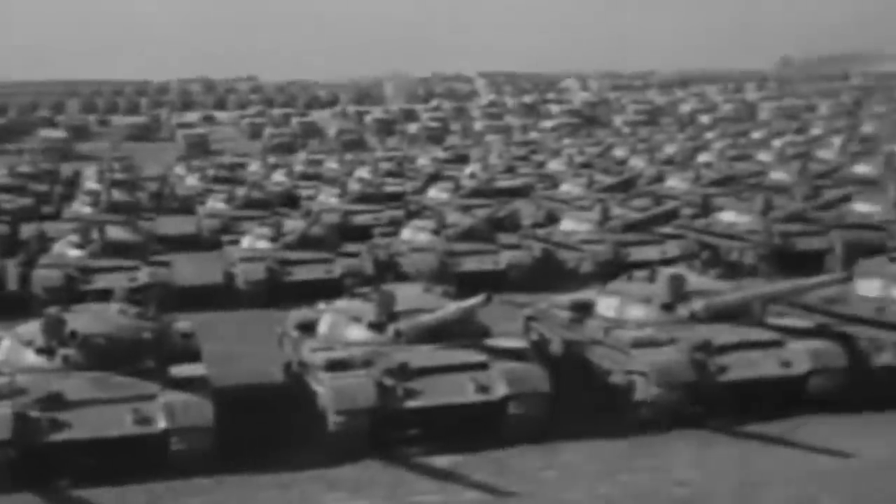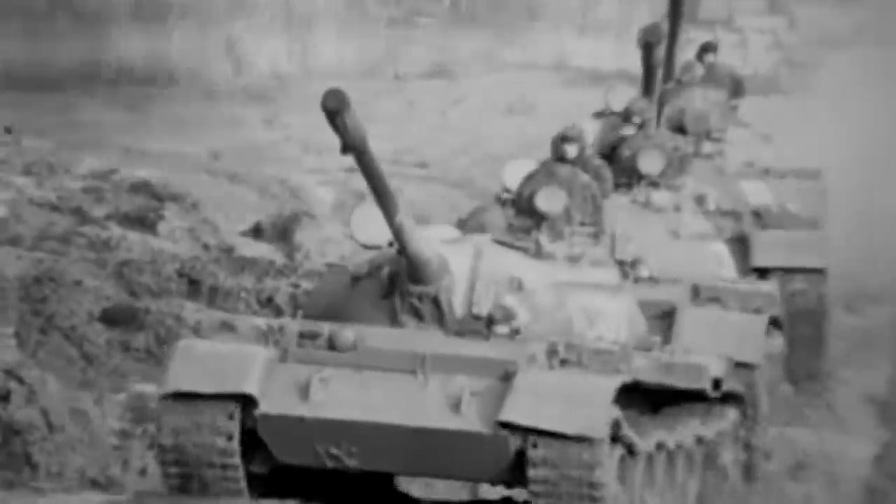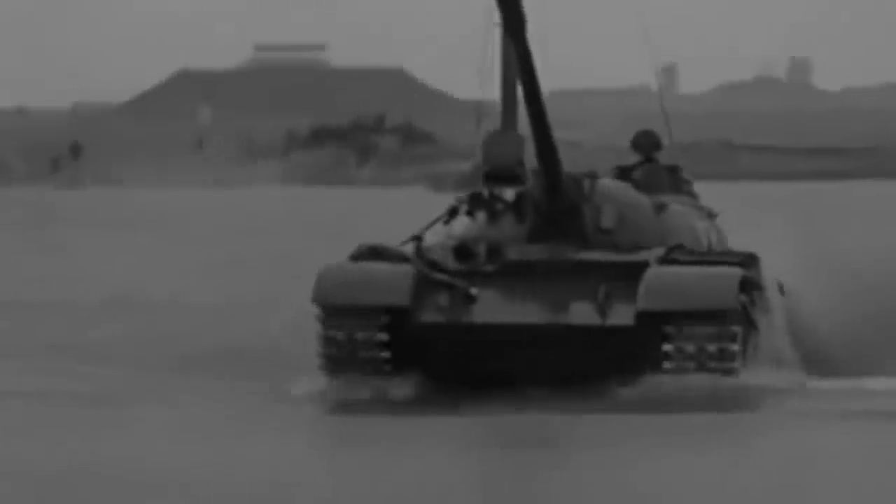Descended directly from the famous T-34 medium tank known as the Soviet Union's armored savior, the T-54/55 series is the most produced tank in history with an estimated 100,000 models. A light tank with great maneuverability, the T-54/55 series had the ability to cross areas where western tanks would usually get stuck, and in addition to being the world's most potent frontline combat vehicle, the series had accessible systems that could be operated even by the lowest ranks.